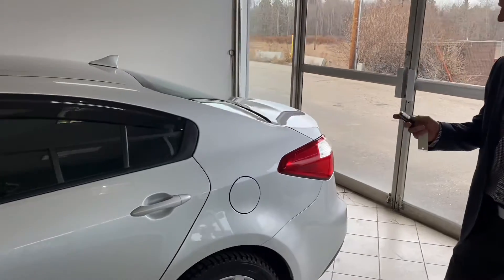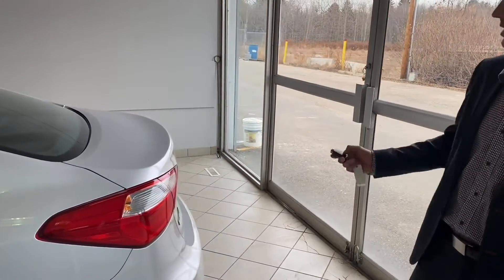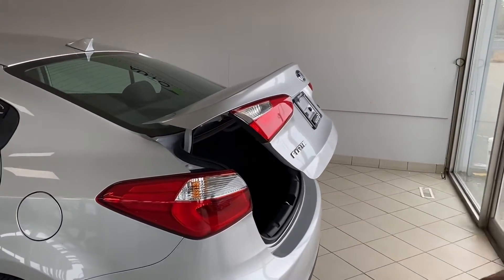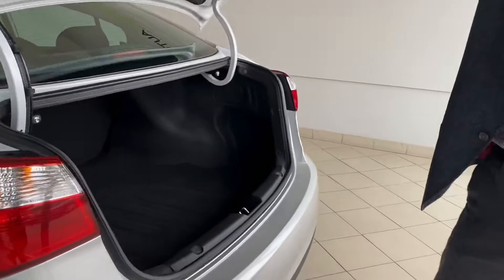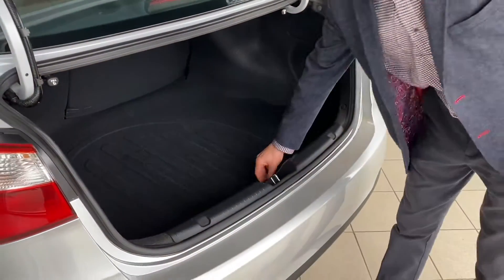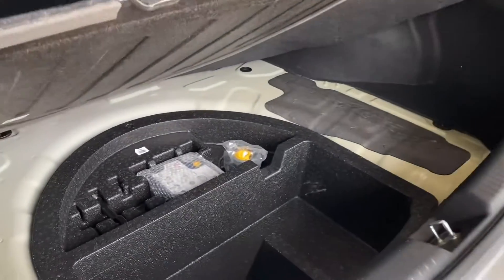The vehicle does have power door lock and unlock. It also has a power trunk — if you just hold the button the trunk will open for you, which is very handy if you're doing groceries or whatnot. Really nice spacious big trunk, and it comes with a tire servicing kit down below in case you have a flat or need to pump up one of your tires.